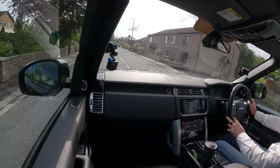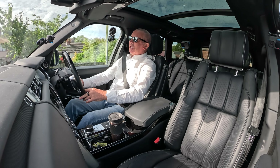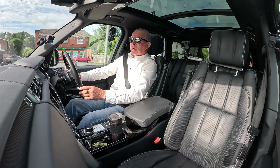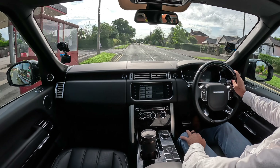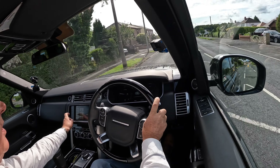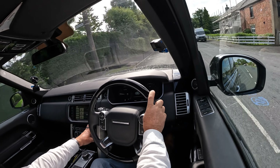I've got sat nav — I was out in the Velar the other day and thought it was broken, but apparently you've got to pay a subscription now for the sat nav. Fortunately that one's got Apple CarPlay so you can just use your phone. This one needs no subscription. I've got polarised sunglasses on but it looks like it parks itself as well.